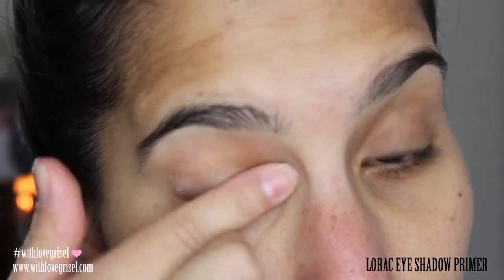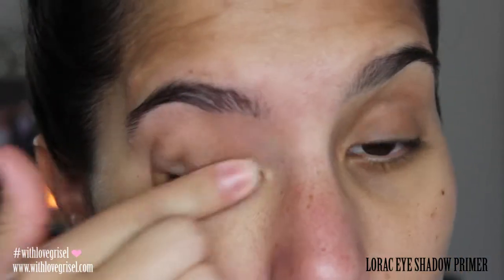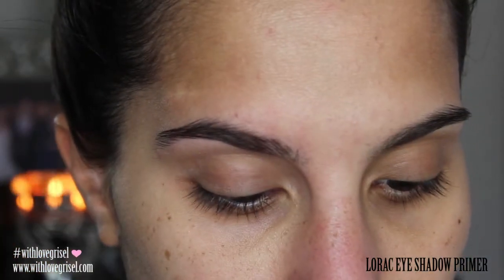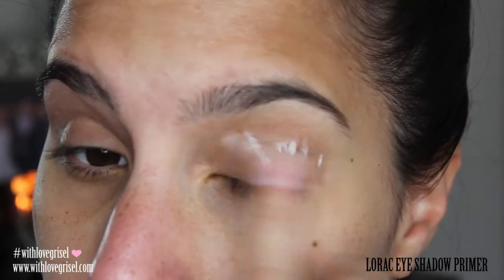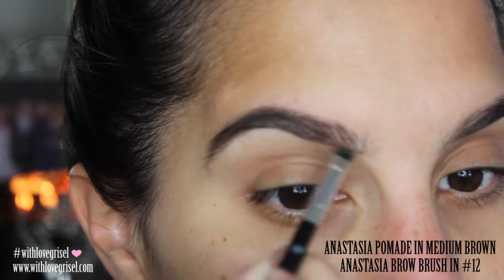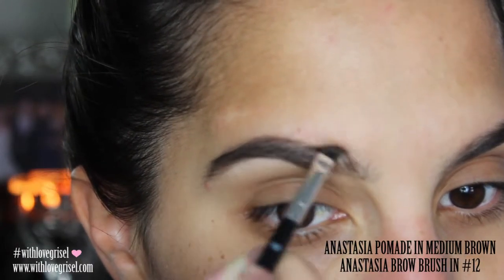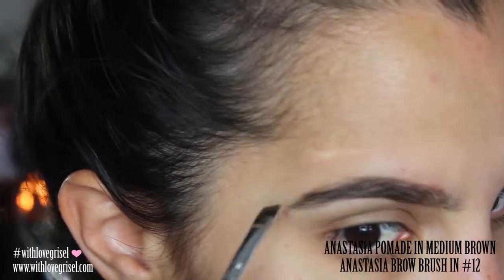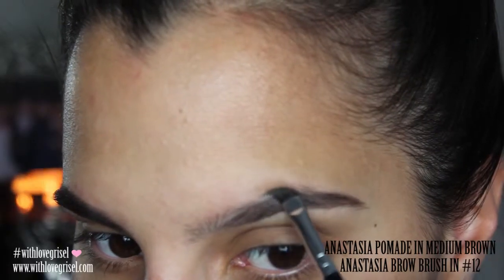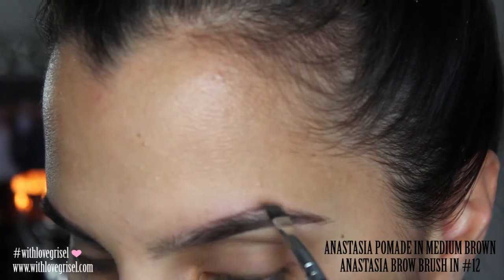I'm just going to start out by priming my lids. The primer that I'm using is from LORAC and I'm just going to be applying that all over my lid and on my brow bone. To fill in my brows, I'm using the Anastasia pomade in Medium Brown, and I'm going to be applying that with the Anastasia brow brush in number 12. I love this brush to fill in my brows.